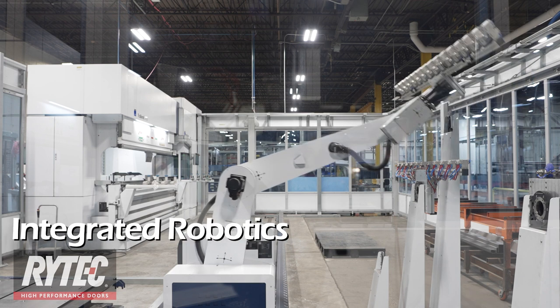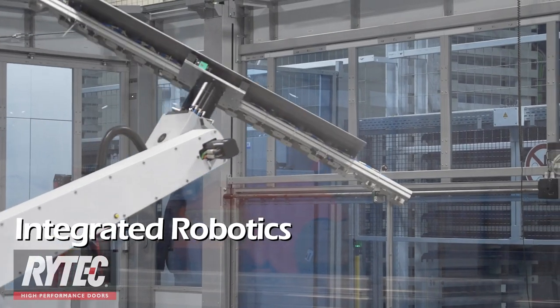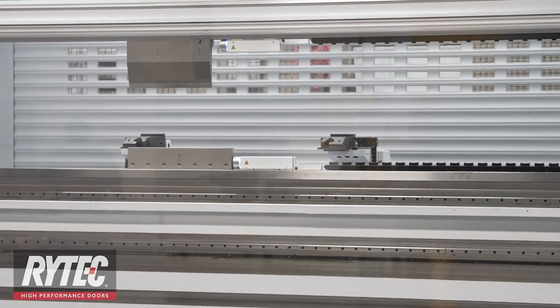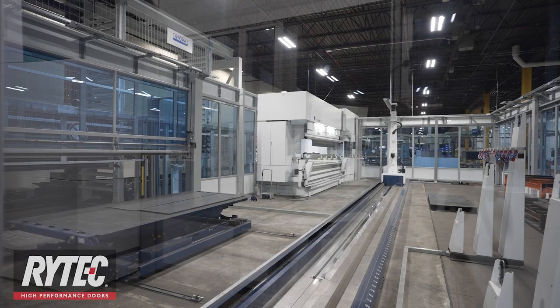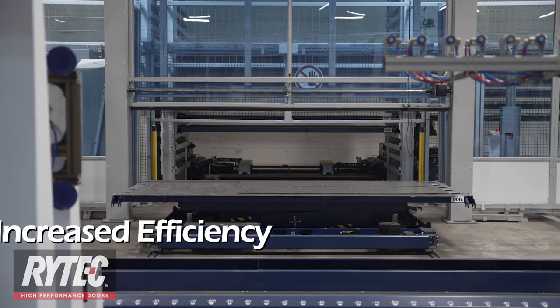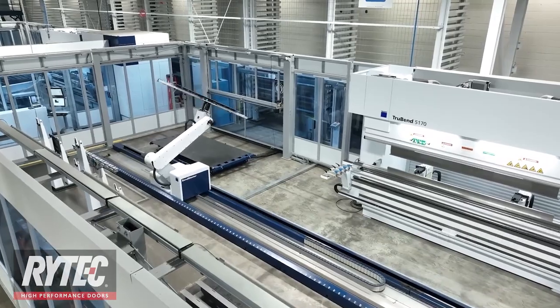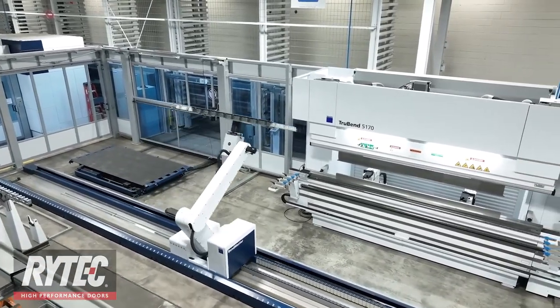Now, with the integration of these new robotics and the punch laser, flatbed laser, and robotic bend cells, thousands of unique programs drive fully automated tool changes, cut pass, gripper changes, part sorting, and automatic transfer of parts from station to station. This significantly increases our efficiency and allows our teams to pre-stage in-process materials in advance, condensing overall production time.